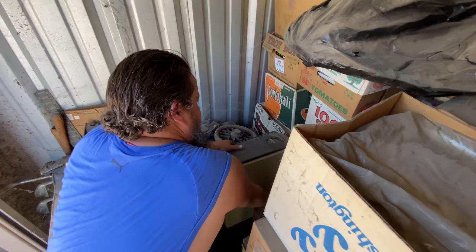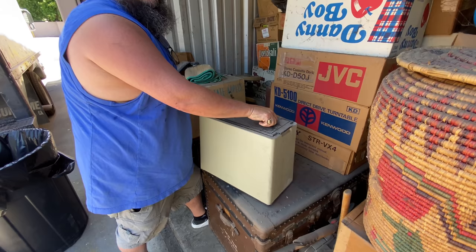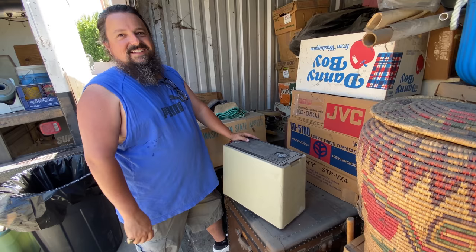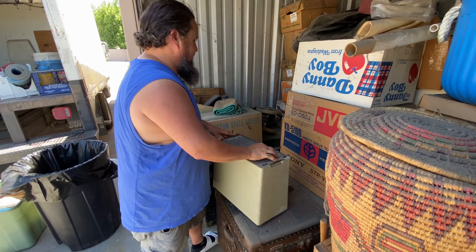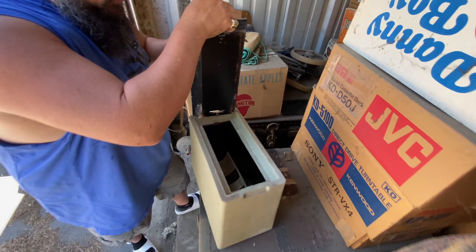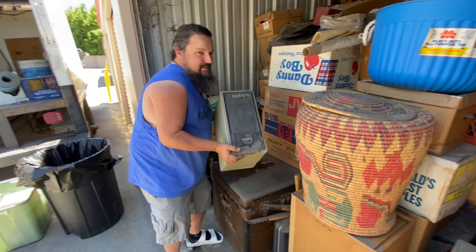It feels kind of plasticky — maybe this would be easy to break open. That's a good sign for it to be hidden. It wasn't locked, it was just latched. Let's do it — you ready? Usually I wait until the end but we're going to make you guys wait — we still have a bunch of trunks to go through. Oh — it's empty. Good thing I didn't save that for last. But still — we found a safe!